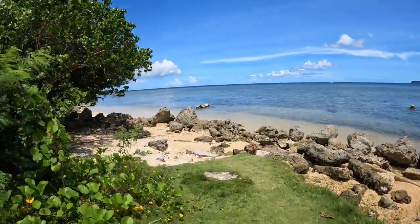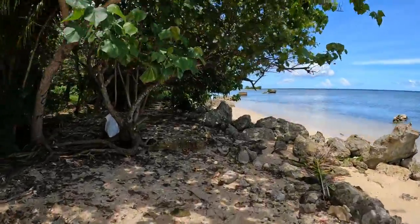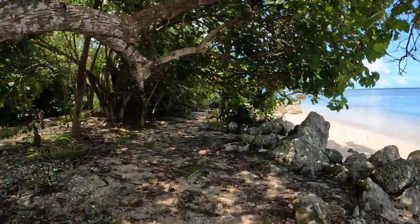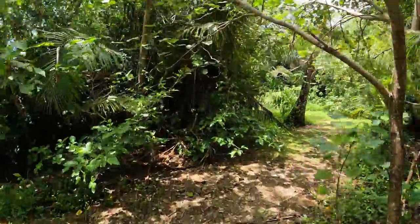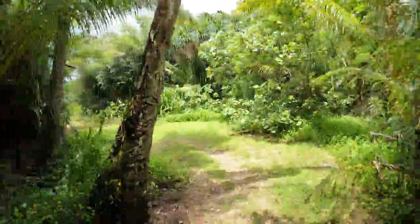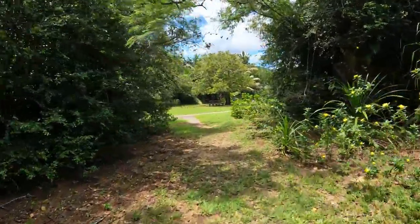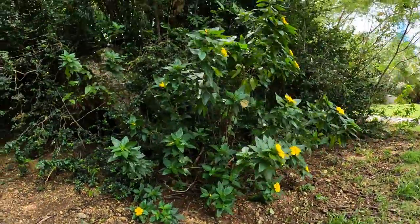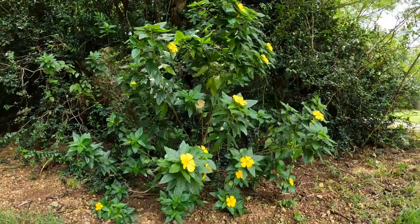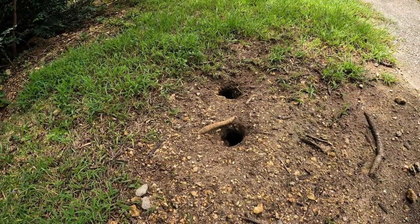I headed down to the beach — you can see all the rocks, a lot of volcanic rock. And then back up into the park, and these holes are from Punglau land crabs.